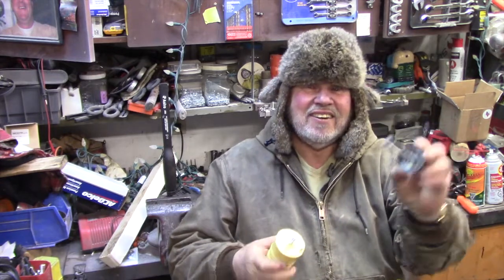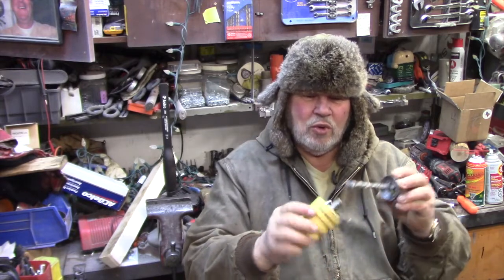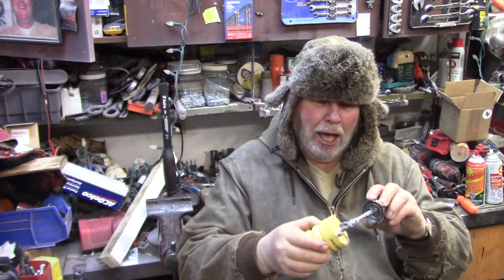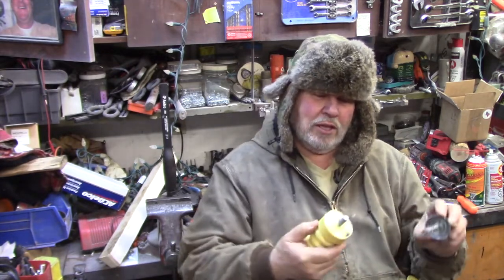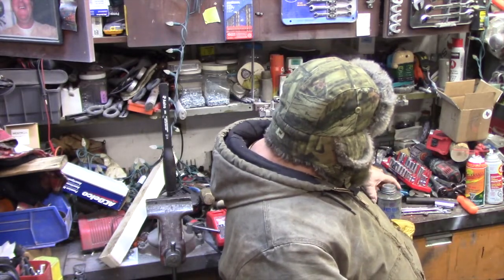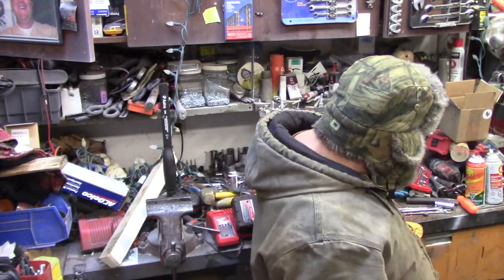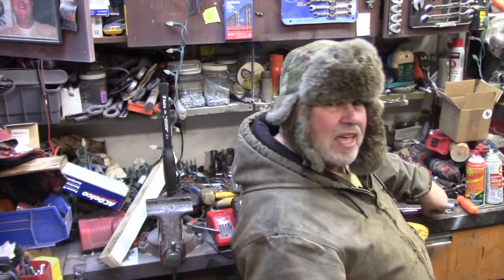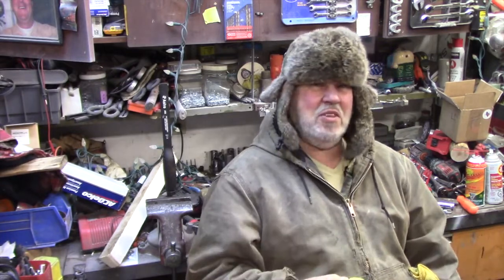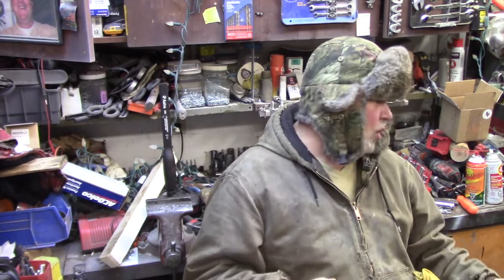Look at this stuff - you don't wanna get that on your little fingers, folks, cause this... I'm getting some on everything here. We're gonna put a liberal amount out. This is this anti-seize stuff. Guaranteed to be good. Hang on there - I'll go put this on. You don't need to see me put this on. I'll bring you back and I'll show you what I did.